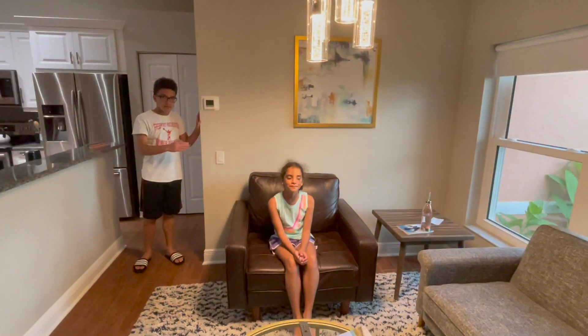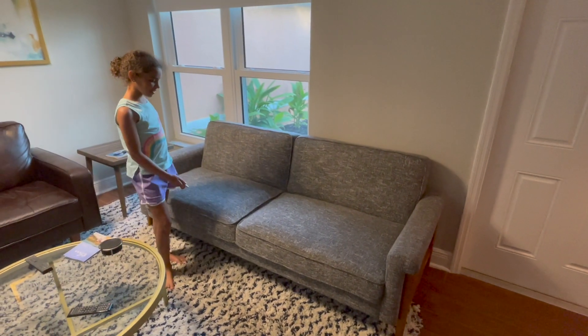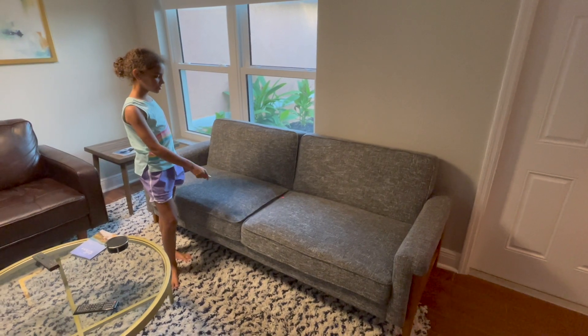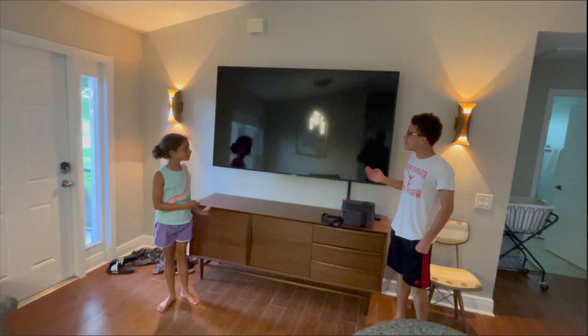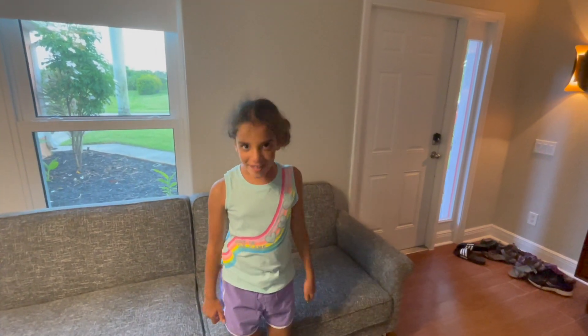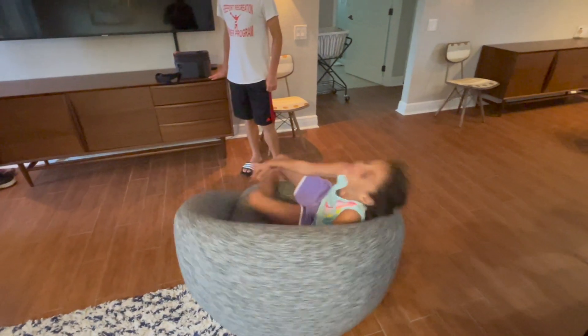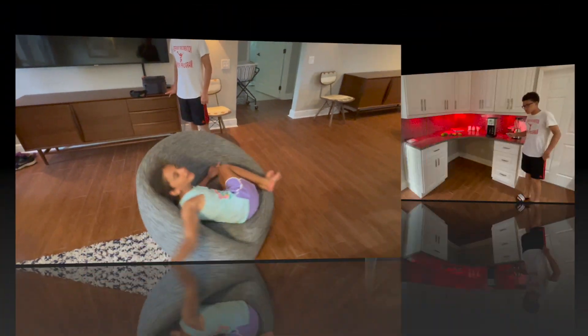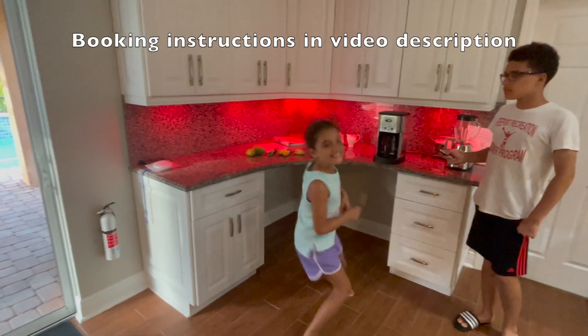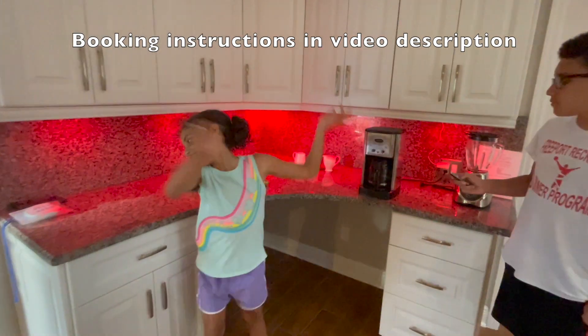Welcome to our living room. We have a couch that folds up into a bed. We have a wonderful TV. And my favorite part is my spin chair. And check out the lights that change colors.